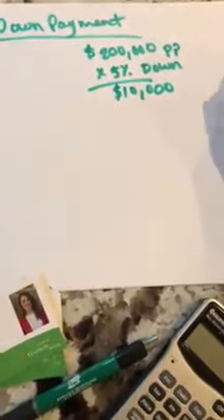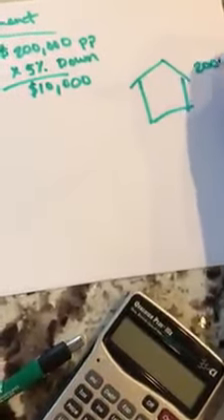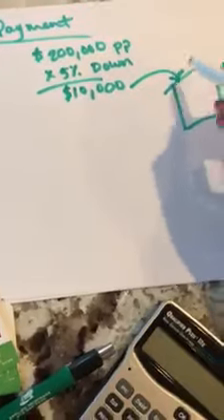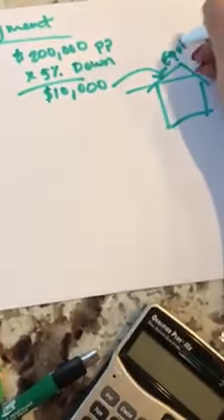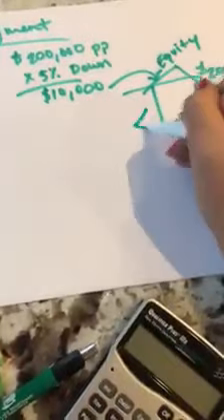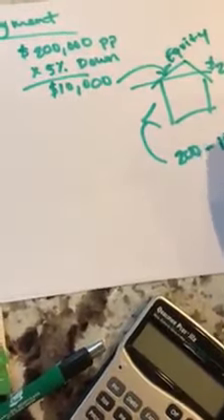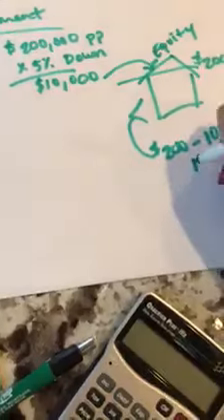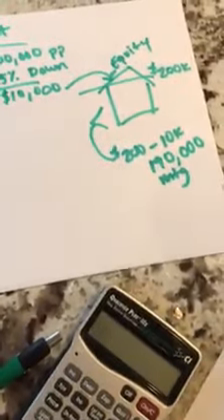So picture your house here — it's worth $200,000. You have put into it $10,000, so you own a little bit of your house. This is your equity. The rest of it, which is $200,000 minus $10,000 is $190,000 — that's what you need to come up with for your mortgage financing.